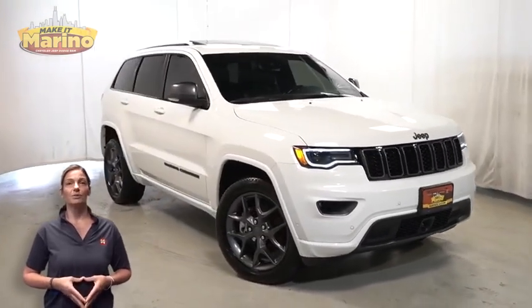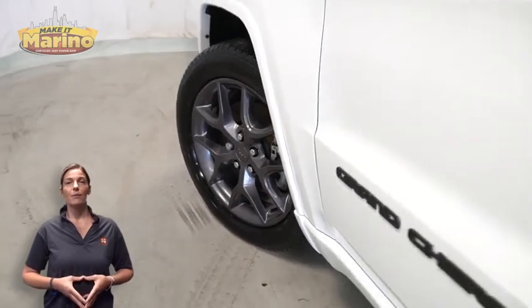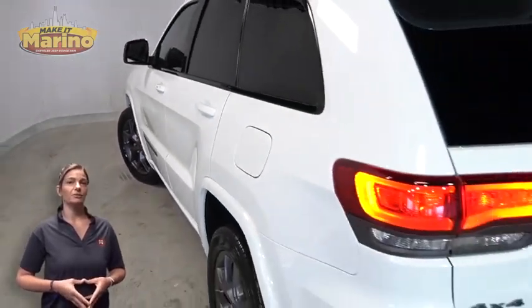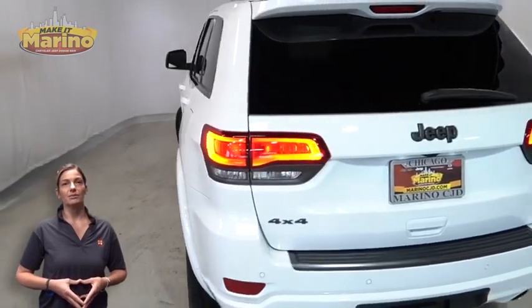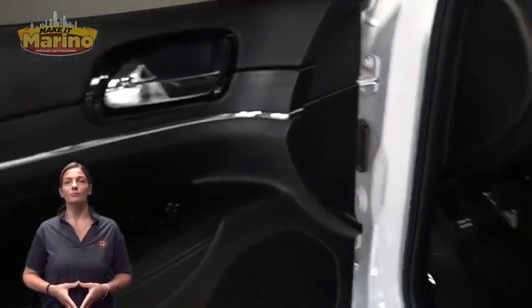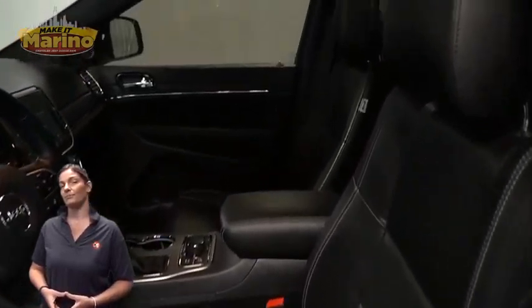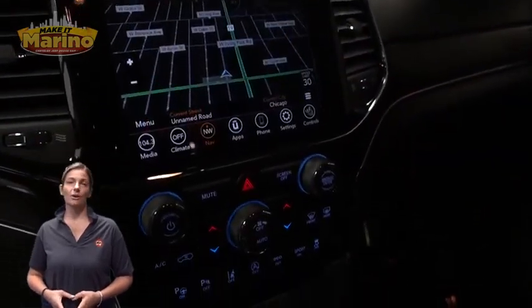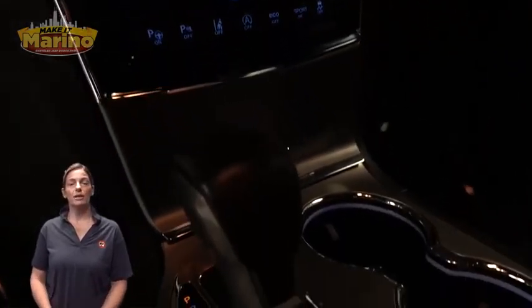Premium fog lights, 20-inch aluminum wheels, power heated mirrors, blind spot and cross-path protection, dark lens tail lamps, heated and ventilated front seats, heated steering wheel, 8.4-inch touchscreen navigation, rear backup camera, dual-zone temperature control.